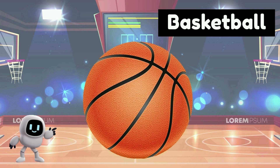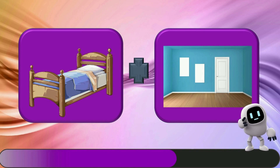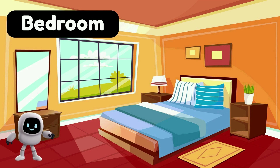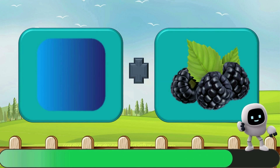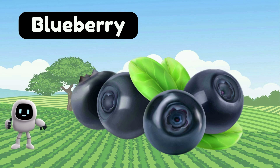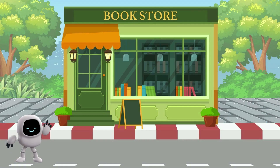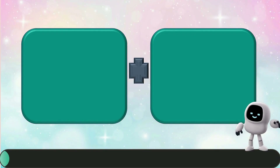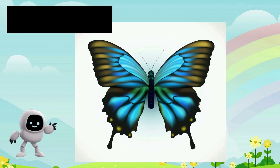Basketball. Bedroom. Blueberry. Bookstore. Butterfly.